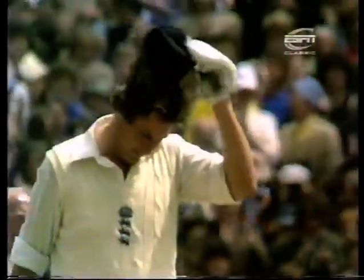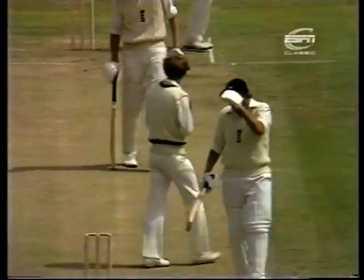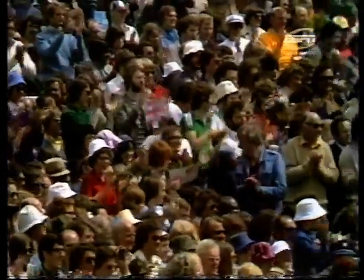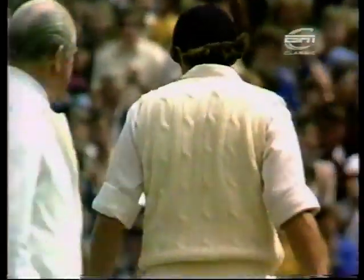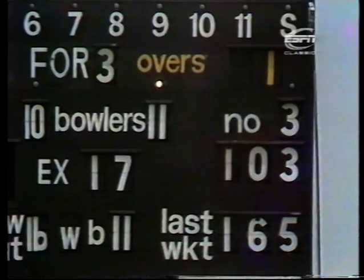The last Englishman to hit centuries in successive innings against Australia was Ken Barrington back in 1965-66. Woolmer has now hit his third hundred in Test cricket, all of them against Australia, and it came up in 276 minutes with 15 boundaries.